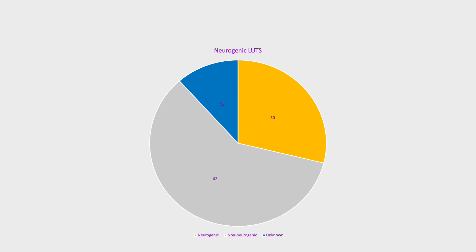This pie chart shows the number of patients with neurogenic lower urinary tract symptoms, represented by the yellow slice, which represents 28% of the cohort, or 30 patients.